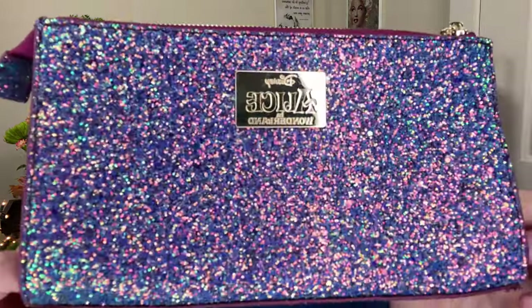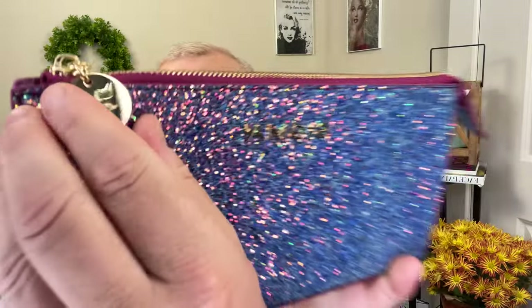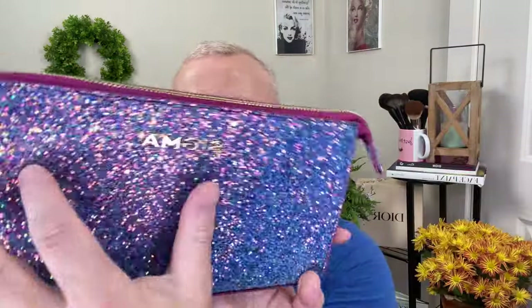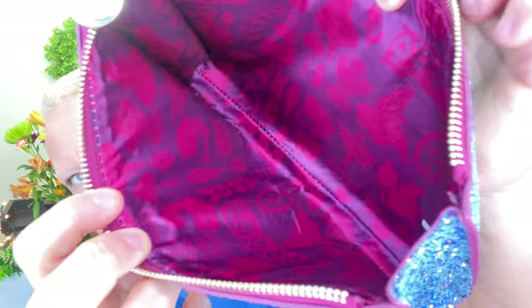This is the bag the brushes come with. Look how pretty — it's got a rough glitter finish, a zipper, and then Alice on the keychain — you can see her falling down the rabbit hole. It has Sigma on the back. When you open it, you can see the inside insert with all the little symbols from the movie. So if you are a Disney fan or if you love Alice in Wonderland, this collection would definitely be for you, especially if you like a little color.